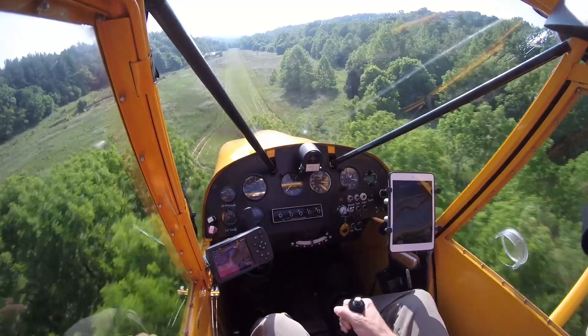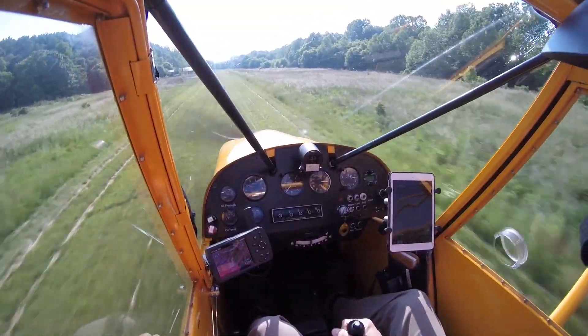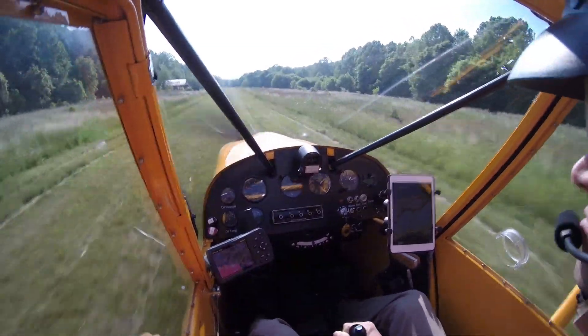Bob's field is just south of Fincastle, Virginia. The strip is pretty straightforward — a little over 2,000 feet with obstructions on either end, just being trees.